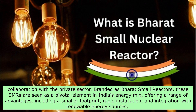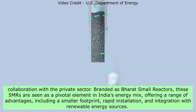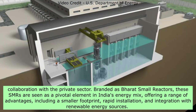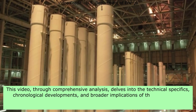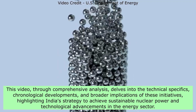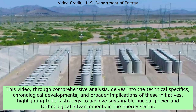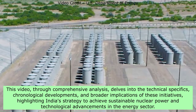Branded as Bharat small reactors, these SMRs are seen as a pivotal element in India's energy mix, offering a range of advantages including a smaller footprint, rapid installation, and integration with renewable energy sources. This video, through comprehensive analysis, delves into the technical specifics, chronological developments, and broader implications of these initiatives, highlighting India's strategy to achieve sustainable nuclear power and technological advancements in the energy sector.